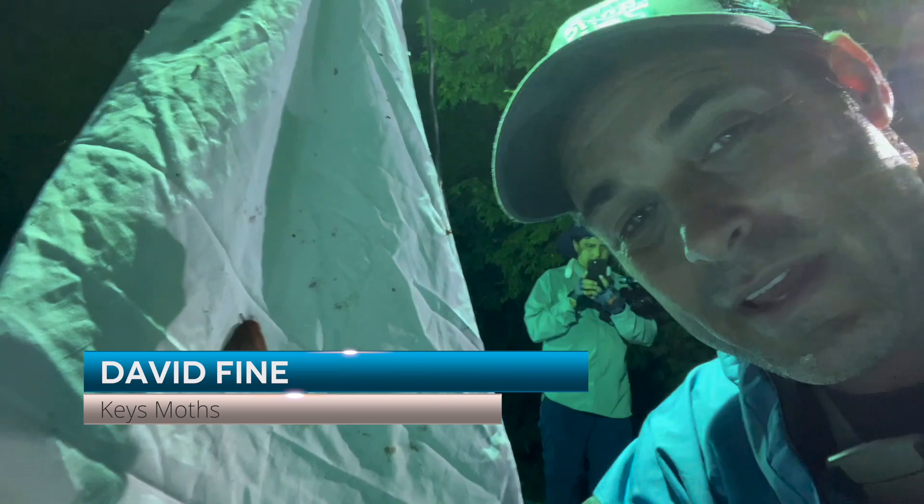Hi folks, this is David Fine from Keys Moths. I'm in the Florida Keys and I'm going to talk to you about a really cool moth right here. Well, it's actually not that little. This is a female Io moth and I'm going to show you all about this really cool South Florida bug. Let's get to this video.